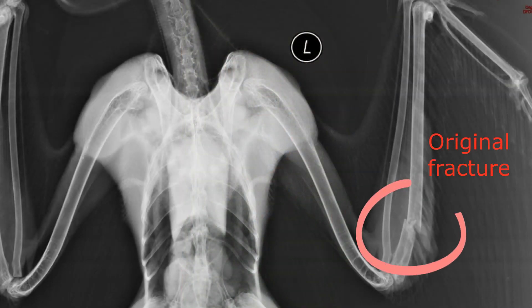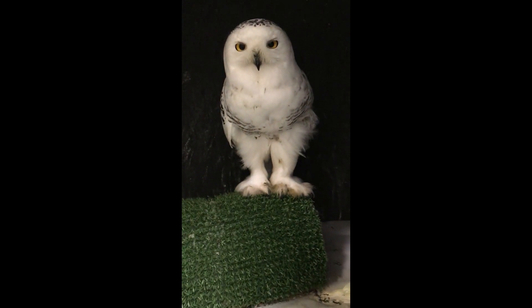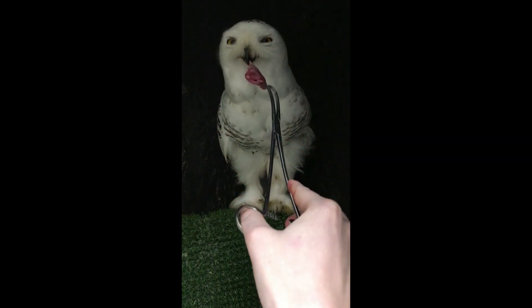That last snowy owl that we looked at — he's been here the longest of those three and his fracture is almost healed. It just has a little bit more to go. And because he's almost healed and he's feeling really well, he's more flighty and that's why he was bouncing around a little bit more. So we looked at him as quickly as possible to decrease his stress.